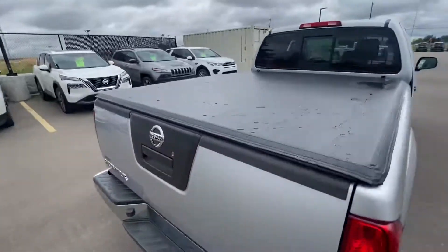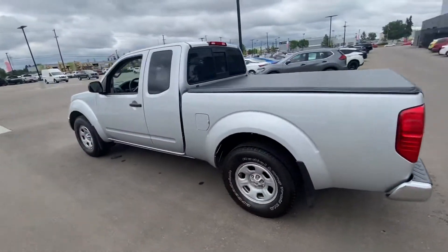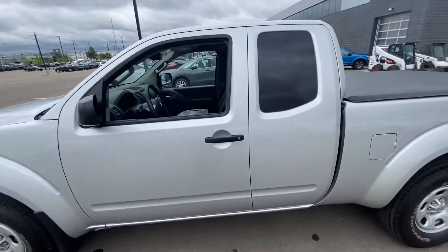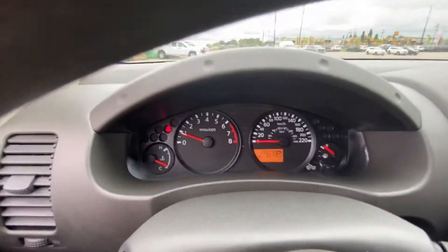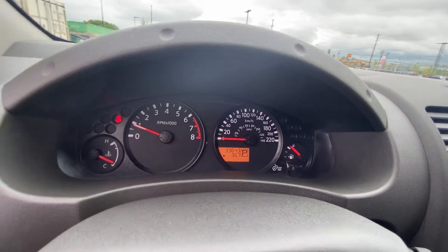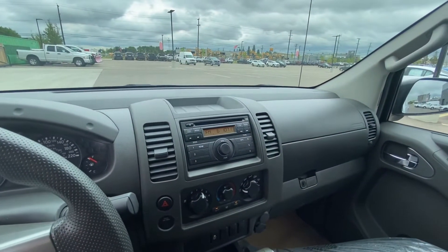Of course, with the new Frontier coming out and the new redesign, we still have a ton of people that love our workhorse Frontier before they changed the style. So I know this isn't going to be here for long. It's 100% still available for sale, and I just want to show you that the kilometers are real - even though the vehicle is nine years old, it does have 33,643 kilometers, just under 34,000.